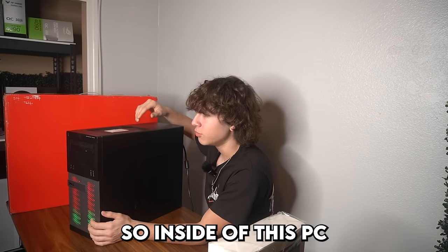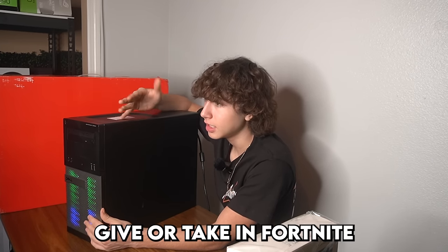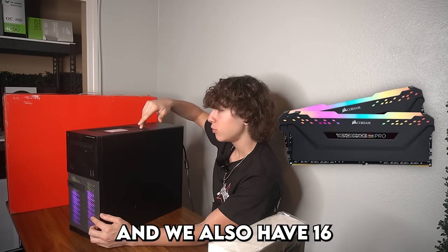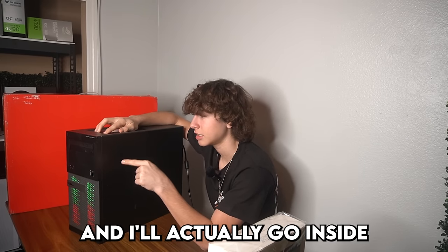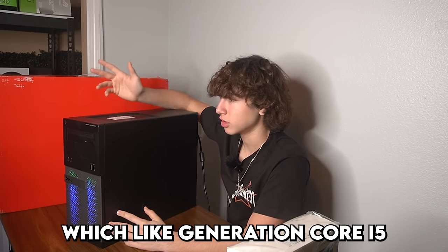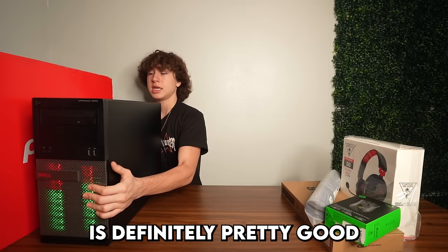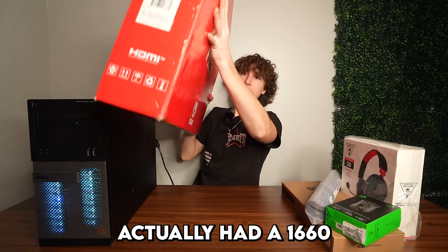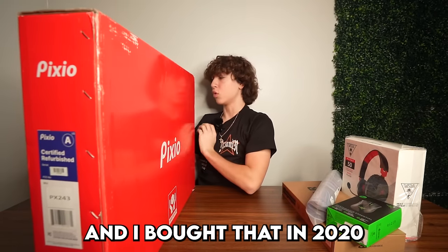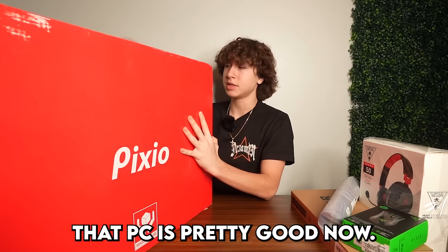Inside this PC we have a 1660 Super, which should be able to get around 200 FPS give or take in Fortnite on low settings. We also have 16 gigabytes of RAM and a Core i5 — I'll actually go inside the PC to see exactly which generation Core i5 it is, because that's kind of important. My first PC had a 1660 and I bought that in 2020 for about $1,200, so for less than $300 that PC is pretty good now.